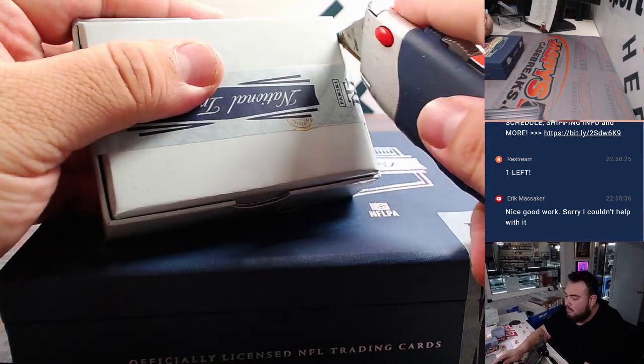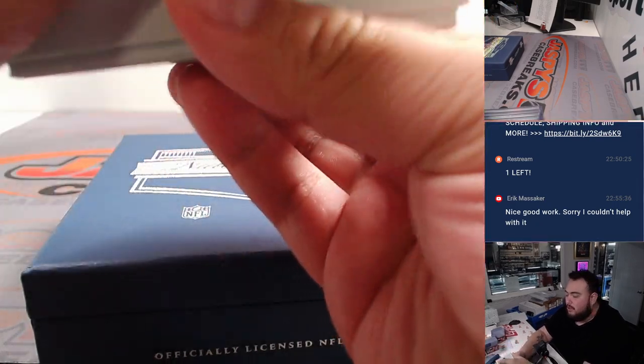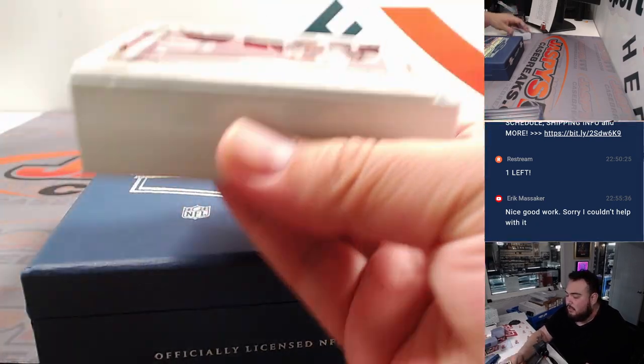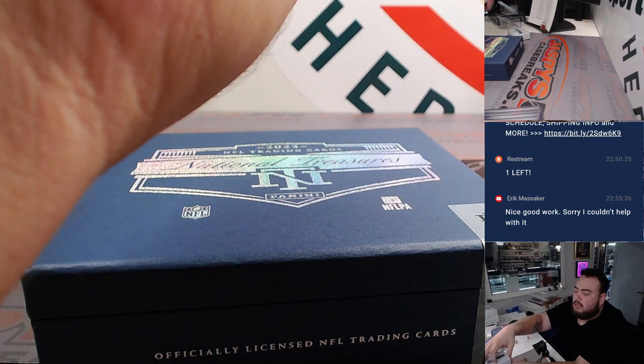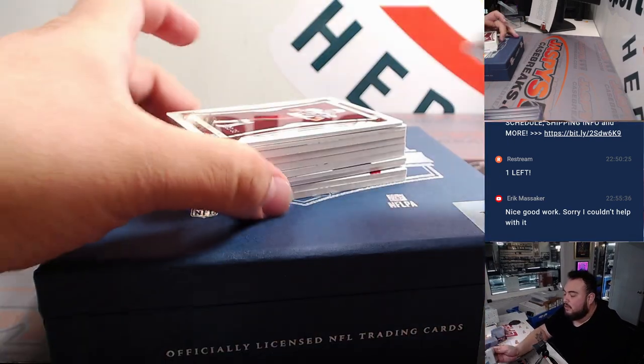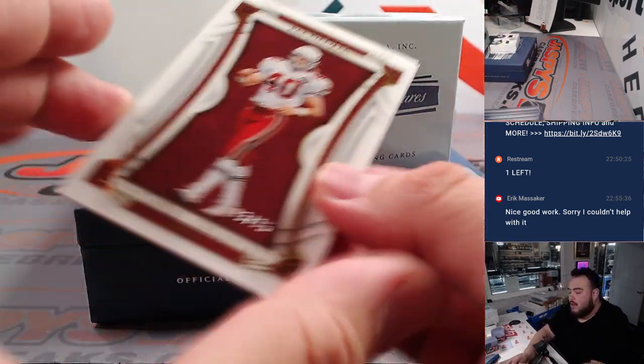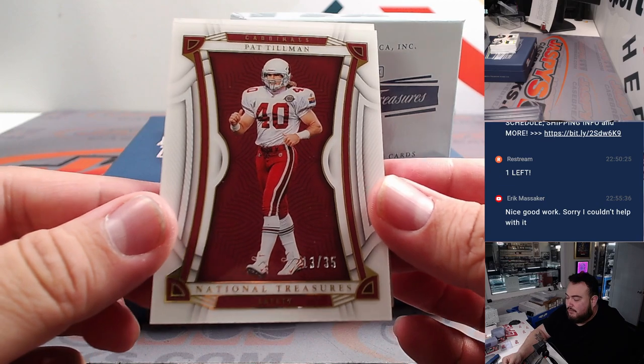All right guys, here we go — let's get a nice one here. I don't think we hit a big quarterback in the first box, so hopefully something nice here. Hopefully something nice at the bottom. All right, so we got a Pat Tillman for the Arizona Cardinals.